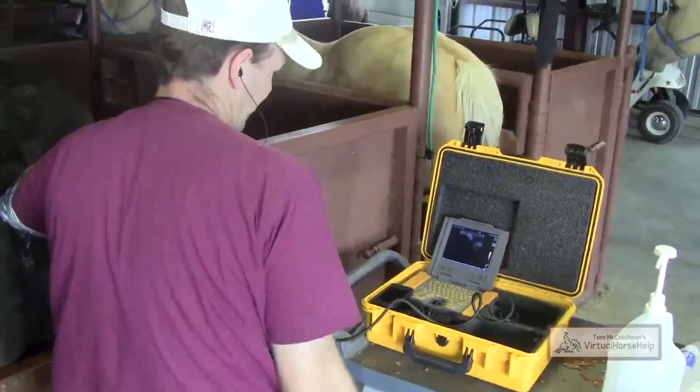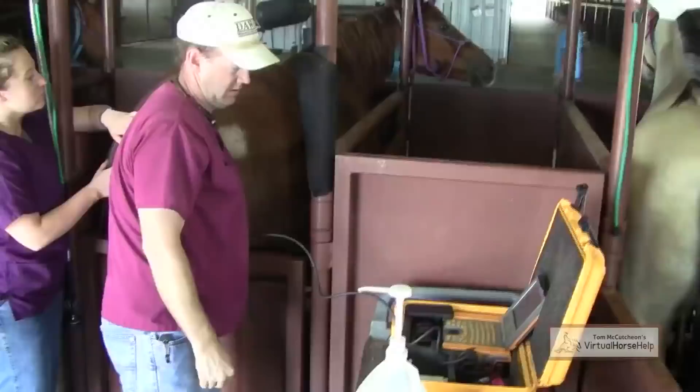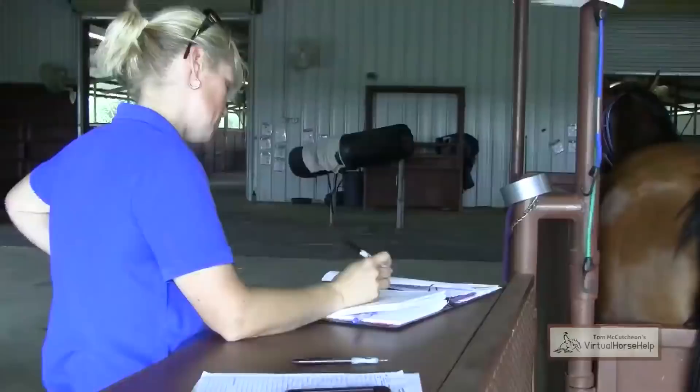When Dr. Garrett puts the probe in on the ultrasound, he measures the size of the follicle and gives me that measurement. That's what we keep track of for the breeding purposes on each mare.